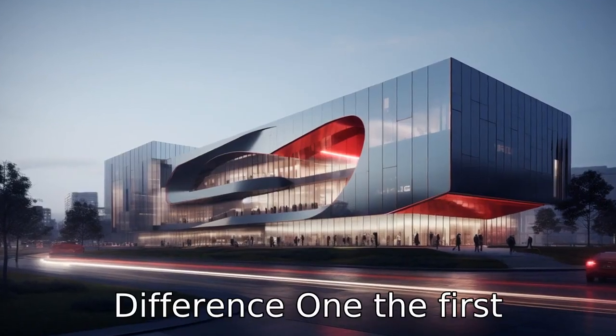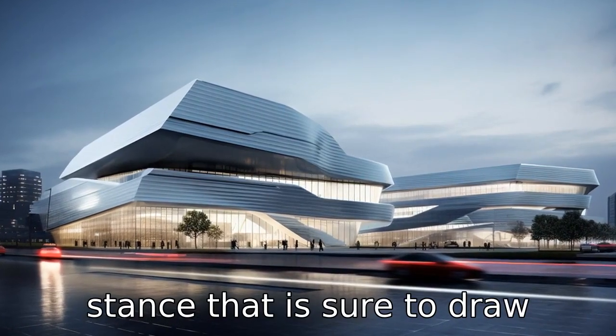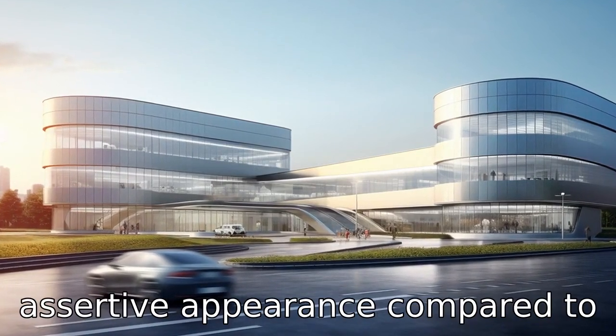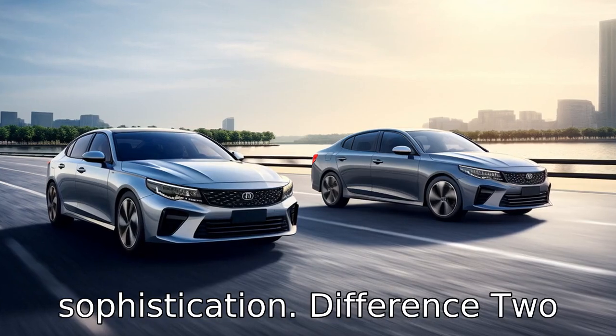Difference one: the first disparity lies in the design. The Kia K5 boasts a sleek, modern design with an aggressive stance that is sure to draw attention. Its unique lighting design and bold lines give it an assertive appearance compared to the Honda Accord, which prefers a more traditional, mature and elegant design that focuses on sophistication.